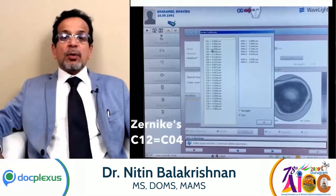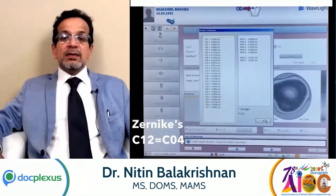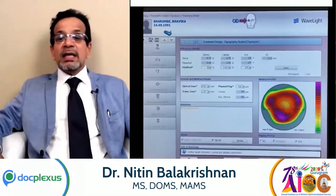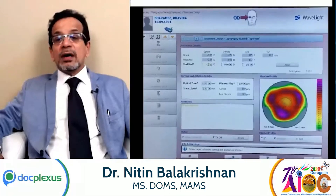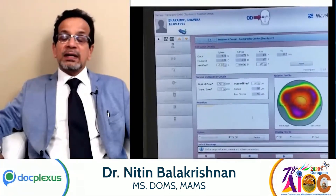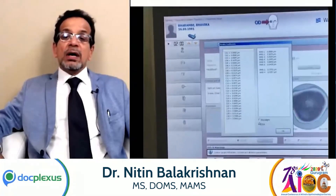These are the Zernike polynomials which are being adjusted for the spherical aberration. Even with a zero refractive error, there are some amount of aberrations which can be seen, and these are the aberrations which are going to be corrected in addition to the refractive correction.